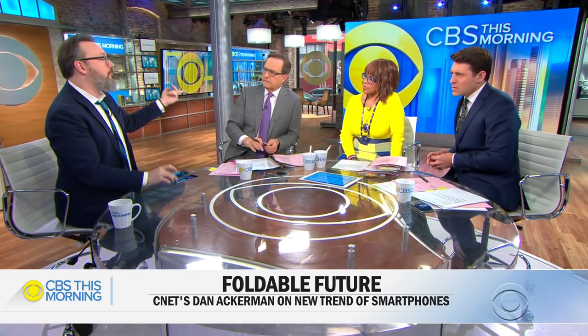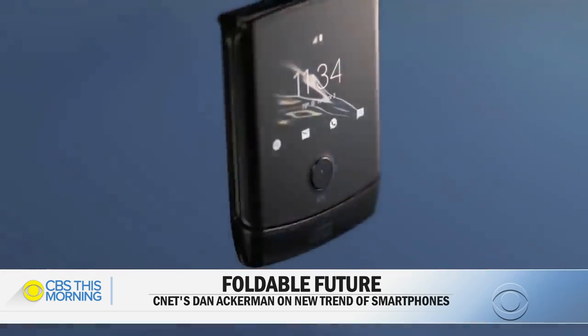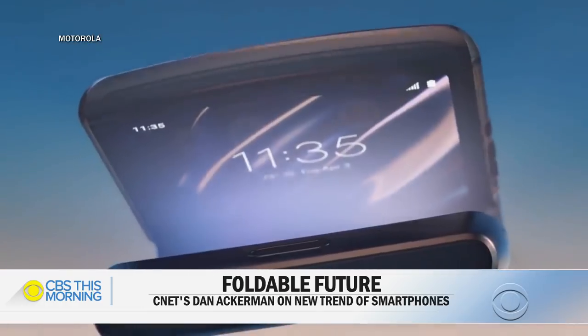Motorola's Razr also has a bendable screen. The Razr's screen is made of plastic though, and it's a bit more of a retro play — it looks like the old Razr that everybody used to have, the flip phone. So there's a small niche group of people who really like flip phones because they get rid of a lot of distractions, since you can't put a lot of apps on the retro-style ones.